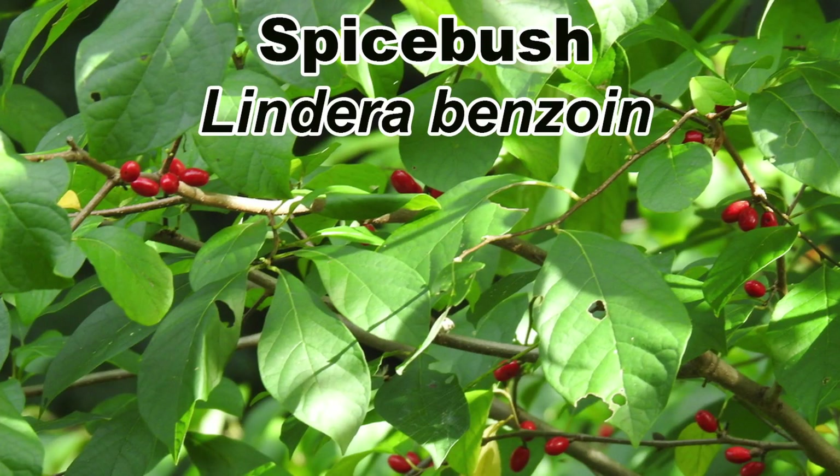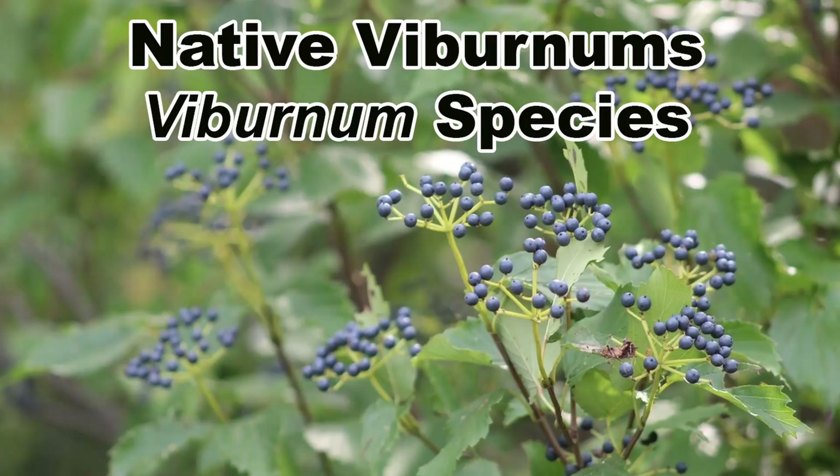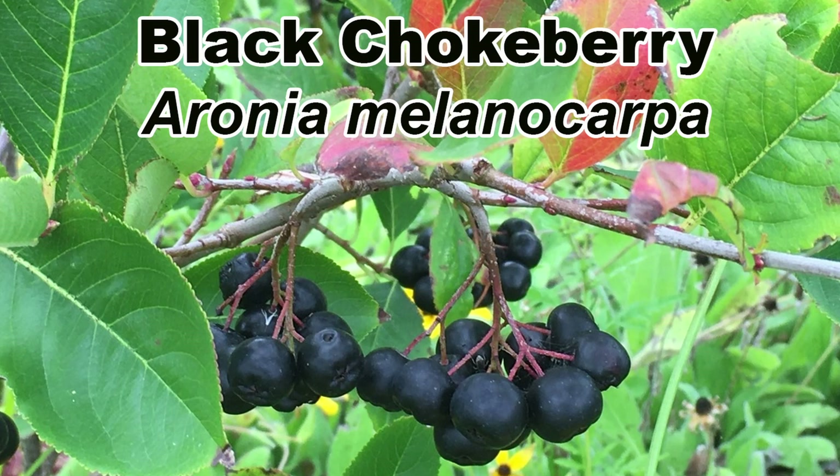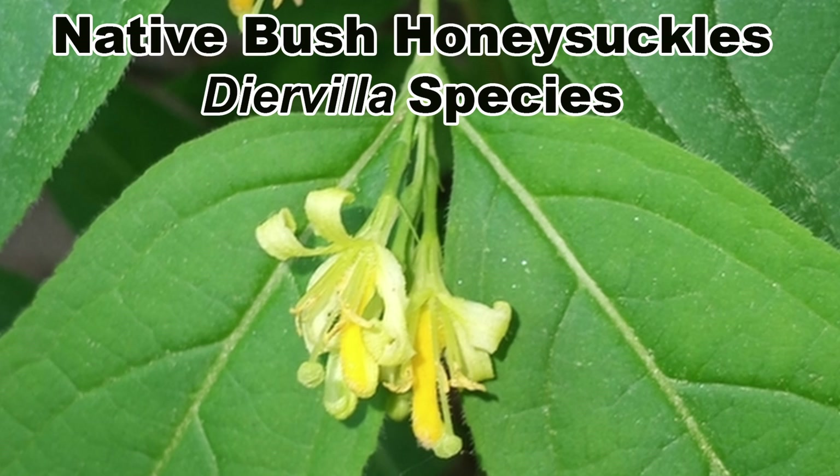Invasive bush honeysuckle has an impact that goes far beyond what can easily be seen. Removing them from your land is the best thing you can possibly do for the critters that live there and to encourage native plant communities to grow. Some good native alternatives if you like the look of red berries are spicebush, the native hollies, red chokeberry, and highbush cranberry. If berry color doesn't matter, native viburnums would make great choices along with black chokeberry and American beautyberry. Although they do not have showy berries, the native bush honeysuckles in the genus Diervilla are an excellent alternative to the exotic species. Choose species native to your area and, if you have room for more than one species, all the better — diversity is great.